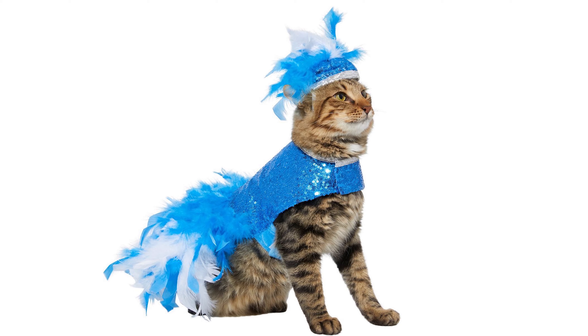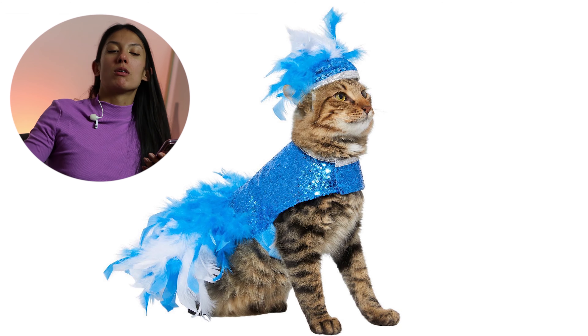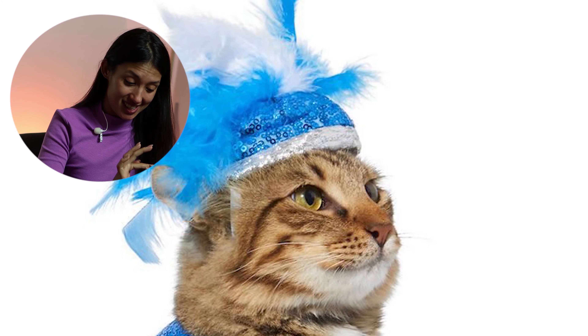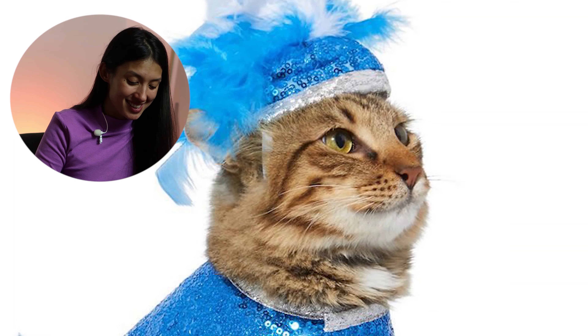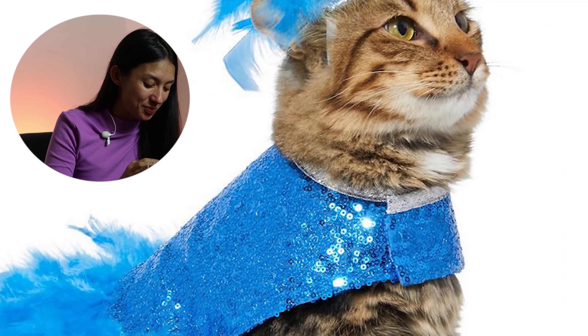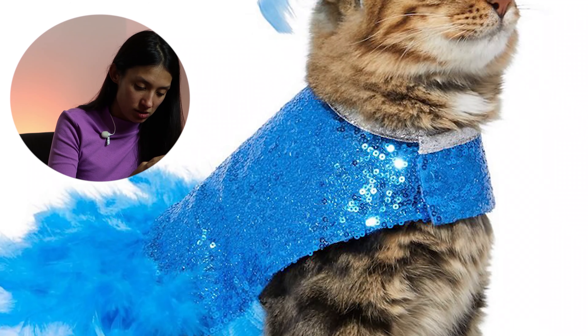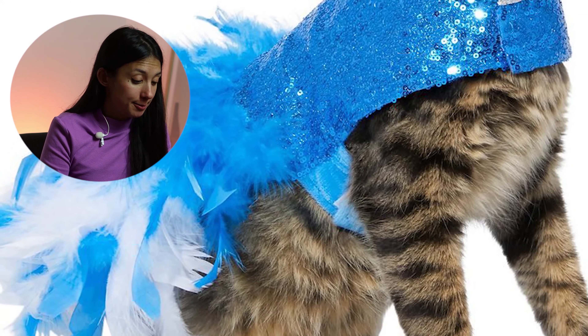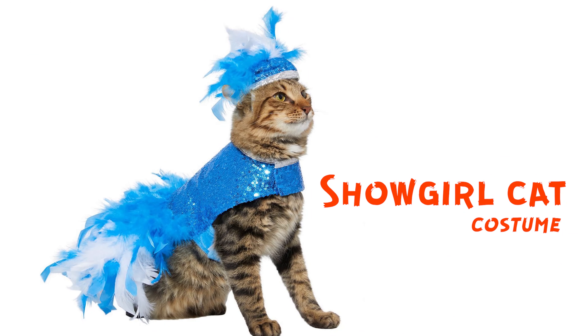This one is a diva costume — or a showgirl costume — so it's like a cabaret cat or something like this. It looks kind of strange because it's a cat, not a cabaret dancer, but it might just be that I'm not into it.